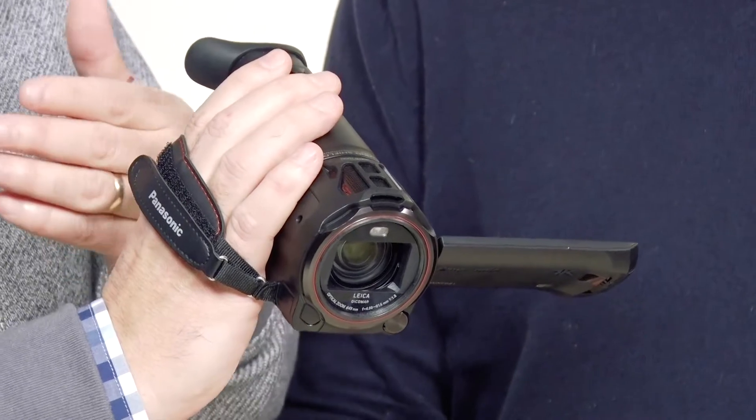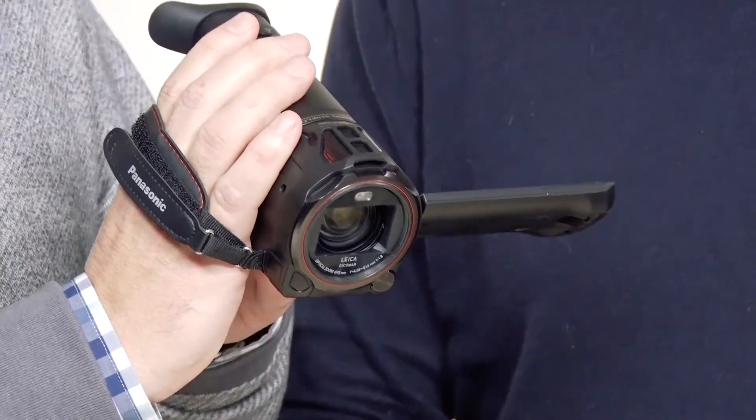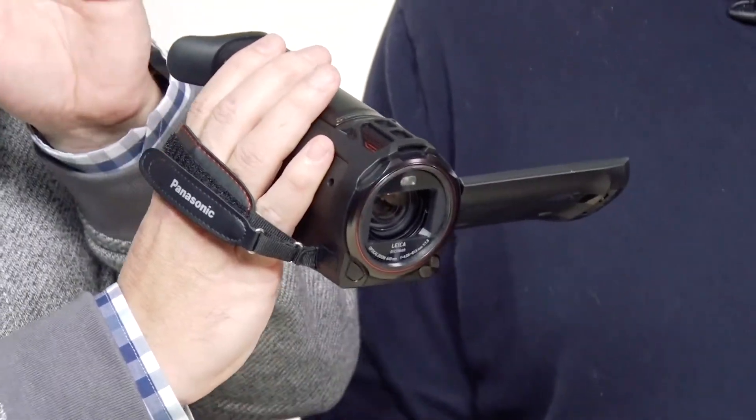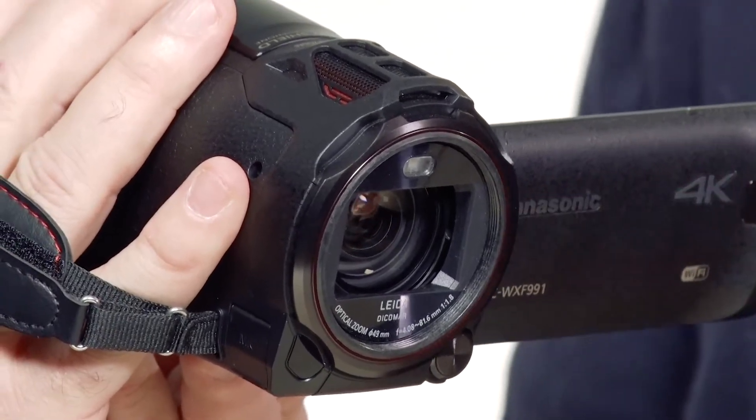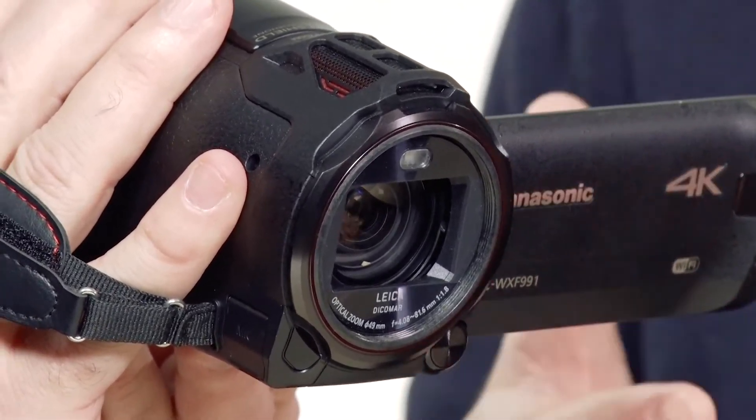Typically what you're getting with a full camcorder, you're getting a much better lens. You're also getting zoom as well — this one's got 25 times zoom, so you can actually get right in on the action. And it's got a five-channel mic also built into it, so you're going to be able to pick up a lot of great sound.